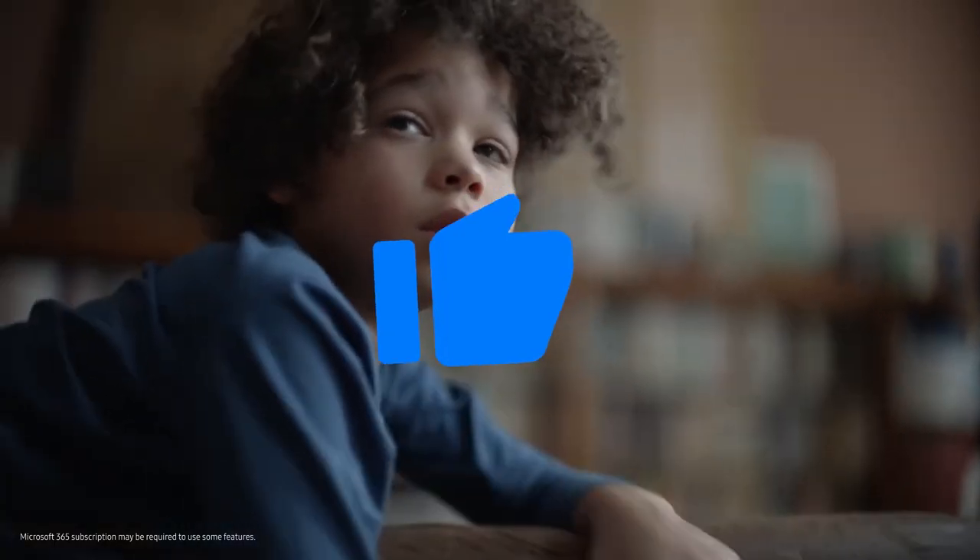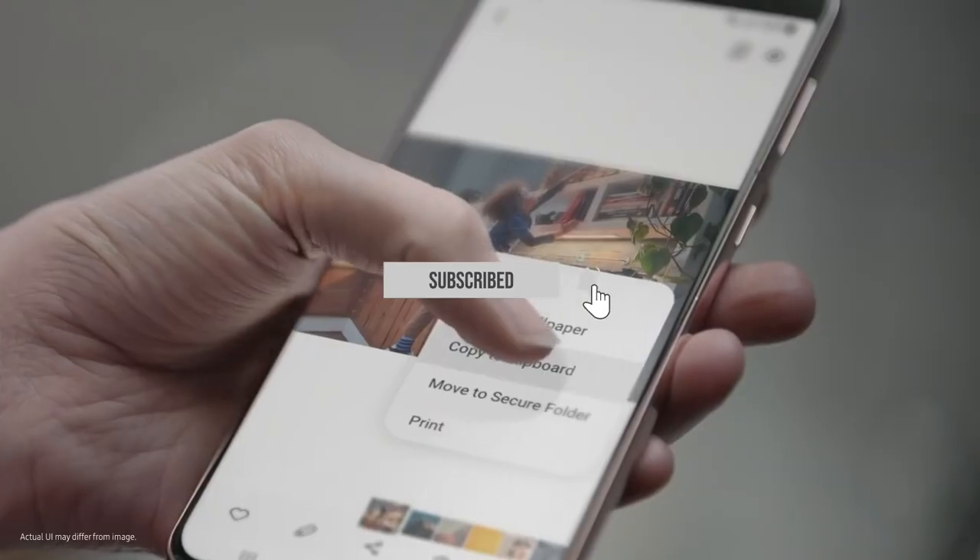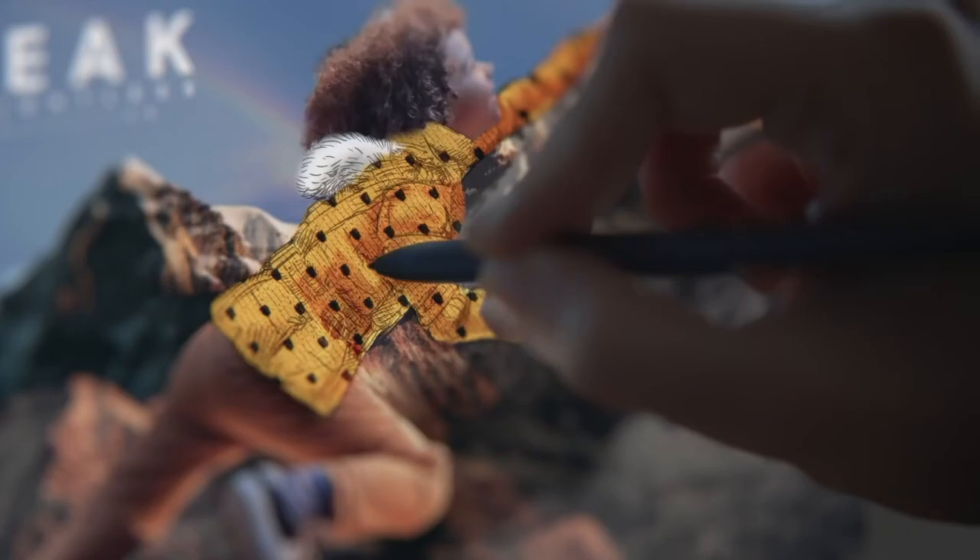Drop a like if you enjoyed the video, and don't forget to subscribe and click the bell icon for all the latest updates on the S22. As always, I'll see you tomorrow — take care, peace out.